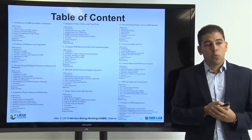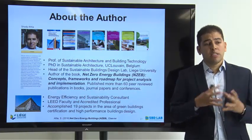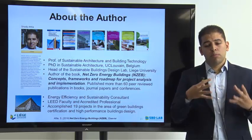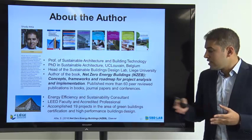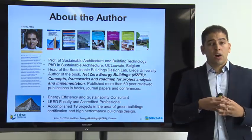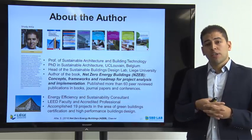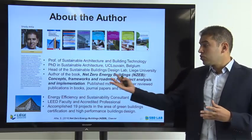A little word about me: I am an assistant professor at Liège University, responsible for sustainable architecture and building technology. I have experience with several LEED-rated and green building certified projects, and I've been working in the university doing research in this area.